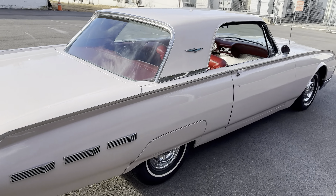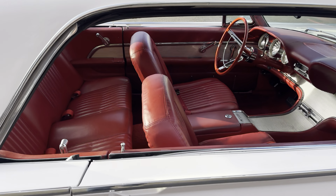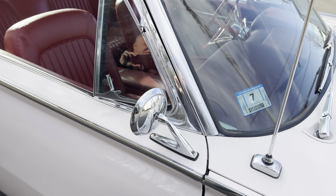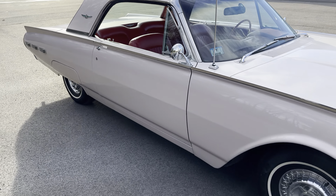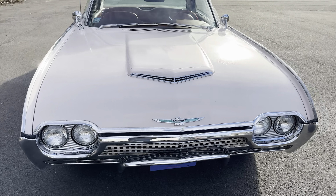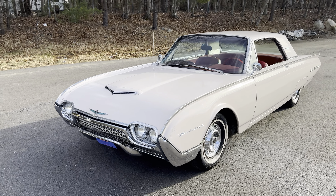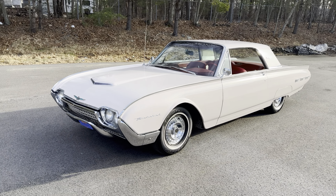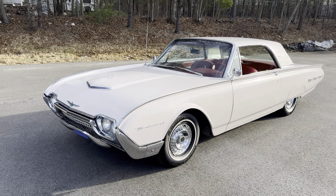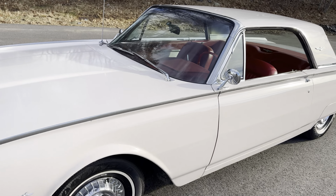Nice chrome, nice bezels, nice lenses. Completely turnkey car — we just changed the oil and it's got a new brake booster. I just can't get enough of that interior. It's also got a mirror on the passenger side. These cars, although still underappreciated and undervalued, have gone up recently. I've seen some go through auctions recently mid to high $20,000s for a really nice example of a hardtop Bullet Bird. Ours is going to be priced considerably lower than that.